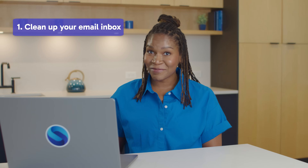Let's start with your email inbox. It's like the junk drawer of your digital life, filled with old receipts, forgotten newsletters, and that email from your aunt you've been putting off replying to.